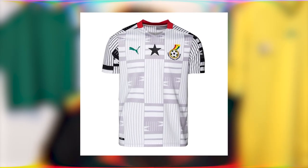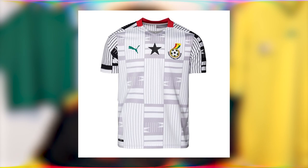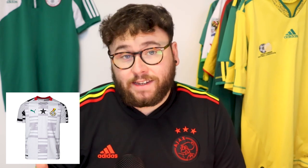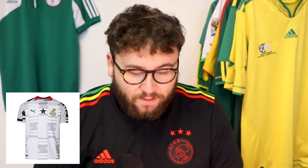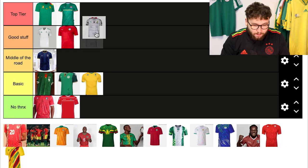Ghana now, and this shirt is wicked — I love it. The shirt features a very traditional Ghana pattern representing Ghana's textile, history, and culture. The design could have been very in your face, but they've dropped the tone so it's like black but almost grey, blending nicely into the kit. Also, the black star from the flag is dead centre. I like this kit a lot. I'm going top tier.